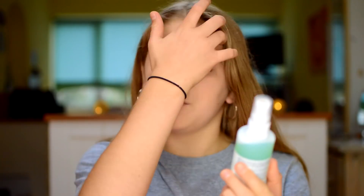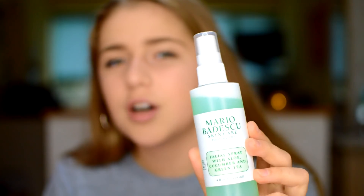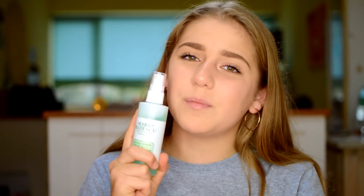Starting with some of the makeup bits I got. First thing is the Maribaldosu in Aloe Cucumber and Green Tea — this is the green one, it's like a lime green. I have the rose water one which I really love, so I decided to try this one out. I'm not sure about the smell — I have a love-hate relationship with it. It's quite a refreshing cucumber-y smell. It's a great skincare product and these are £7 from Beauty Bay.